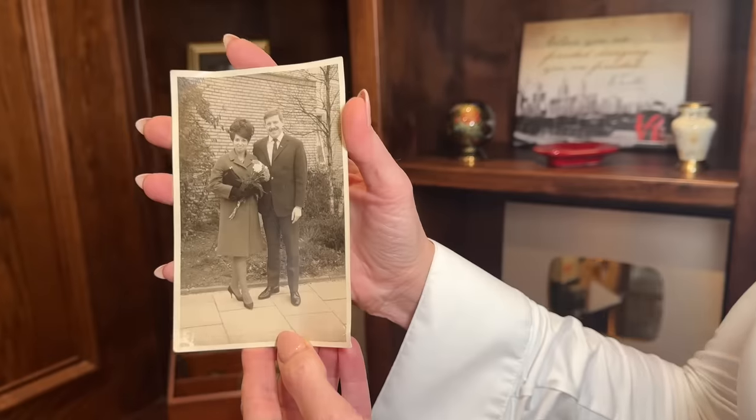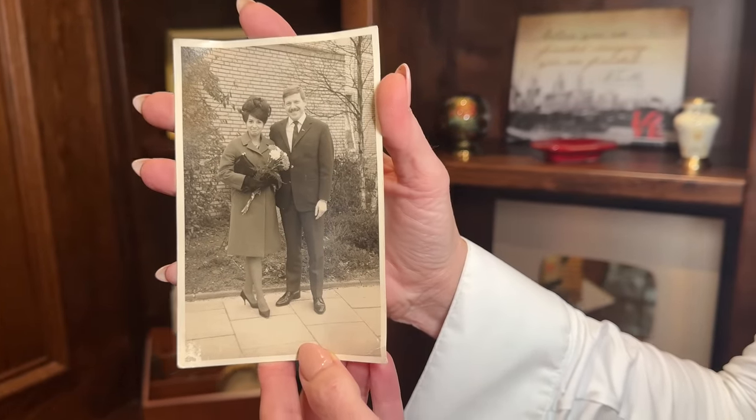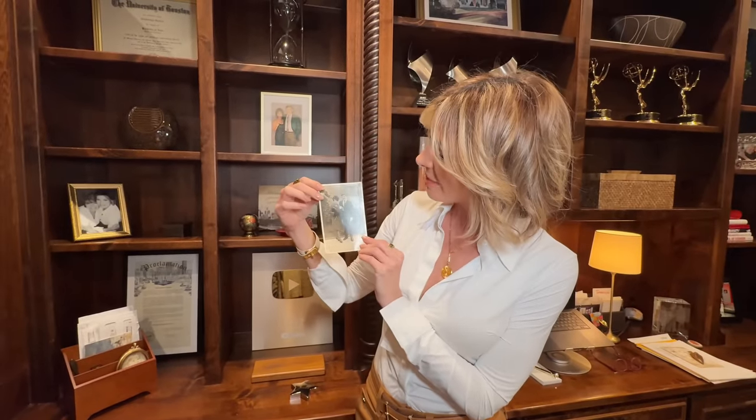Here's a photo of when they did get married. Look at that hair — that is quite the beehive going on. Very impressive.